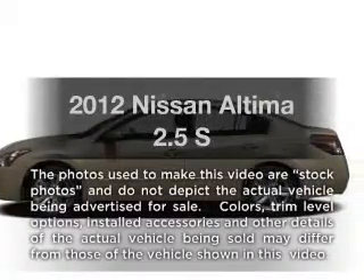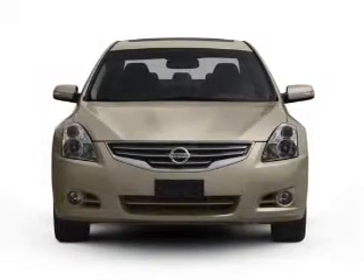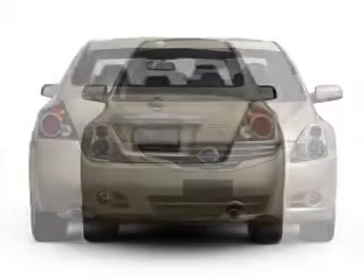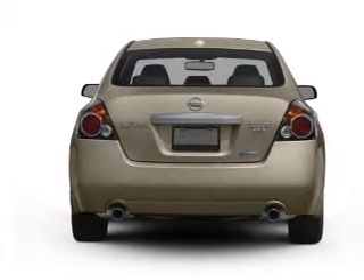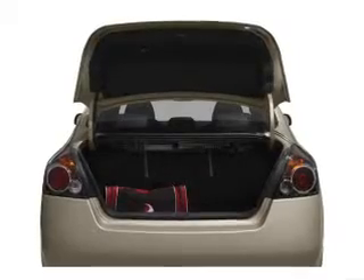Introducing the 2012 Nissan Altima — everything you need under one roof with this great vehicle. With an efficient four-cylinder engine that responds smoothly to its automatic transmission, premium wheels give a more luxurious look.